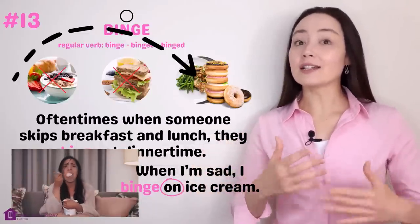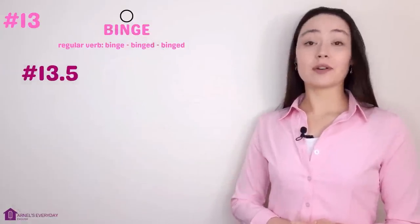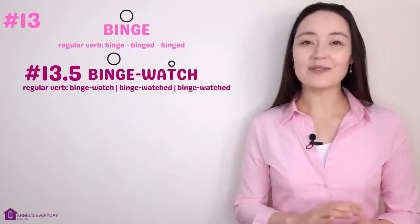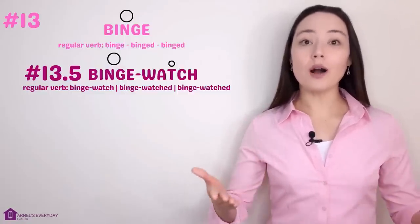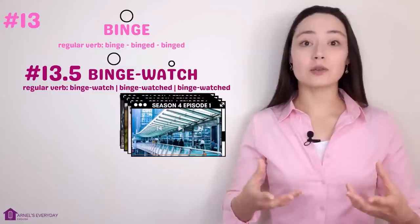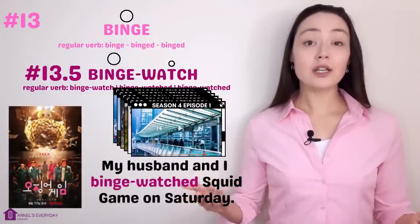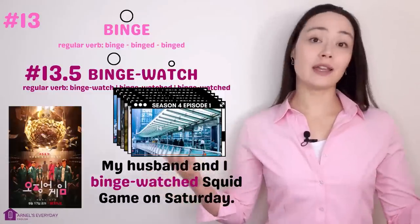Number 13.5 — binge watch. When we binge watch, we watch a lot of movies or episodes in a series one after the other. 'My husband and I binge watched Squid Game on Saturday — we watched all the episodes in one evening.'